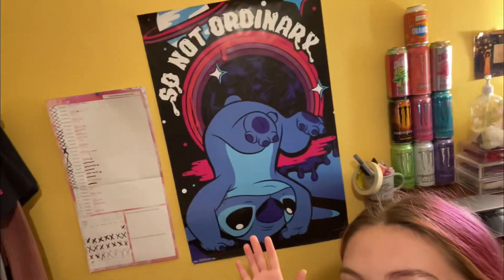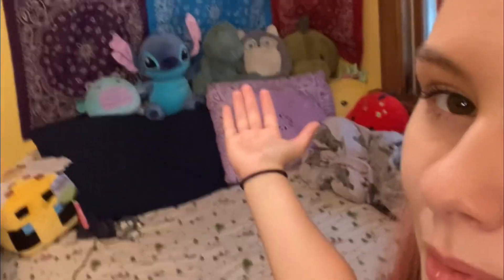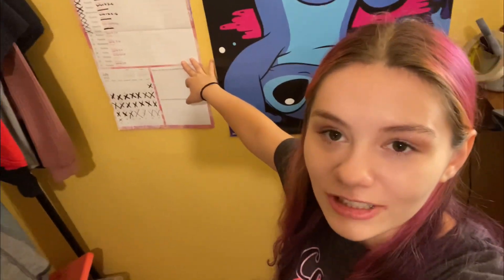Don't mind the trash — I've been meaning to take it out, life just gets really busy sometimes. As soon as you turn over there's some trash, and then my backpack that I keep for school, and my beautiful Stitch wallpaper art — I love it, I love Stitch a lot, as you can probably tell by the stuffed animal on my bed. I also have my calendar, which I clearly love so much that I haven't updated it in a few days.